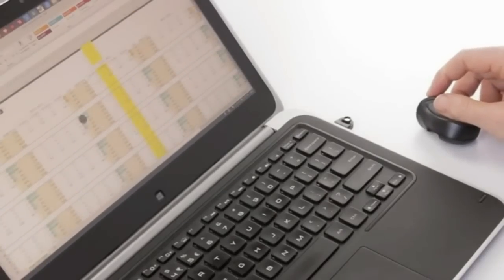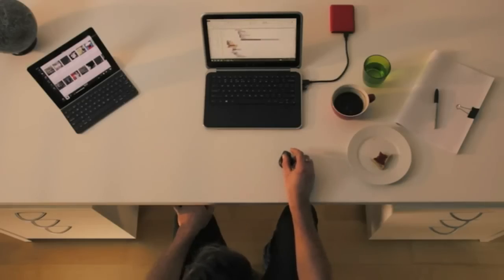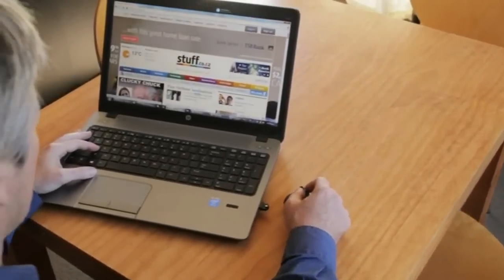It takes you to a new level of productivity. We also support all the other touch features like zooming and application switching. If you're using Windows 7, Android, Mac OS, or even an iPad, we haven't forgotten about you.